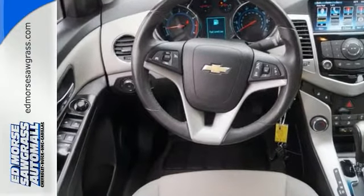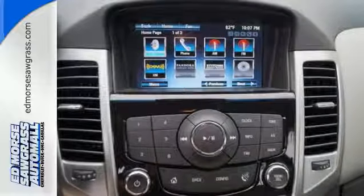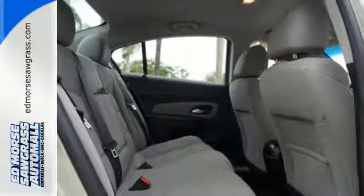Also, enjoy its many convenient features like automatic headlights, keyless entry, and power windows, locks, and mirrors. Listen to your favorite music with the included CD player which includes an MP3 decoder.